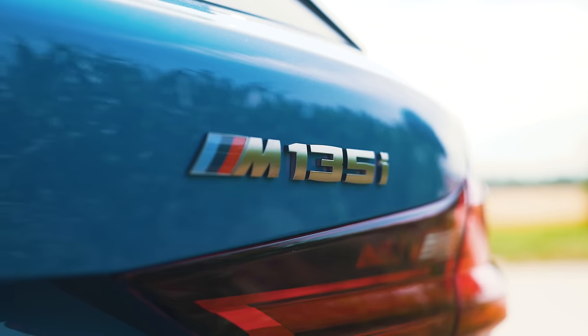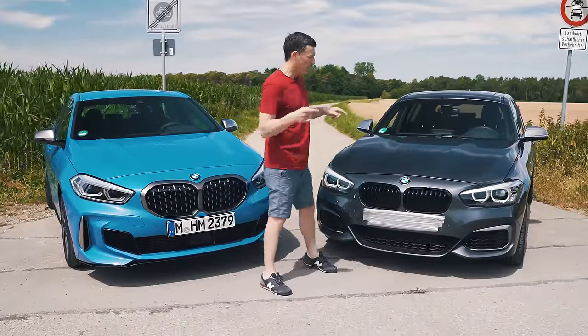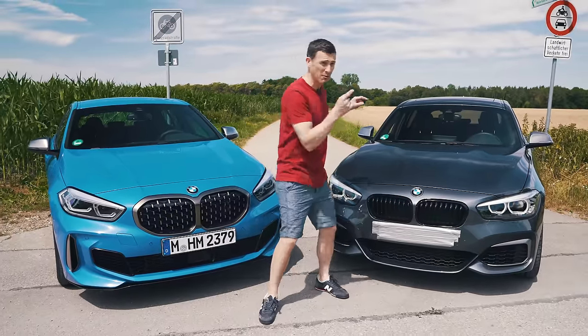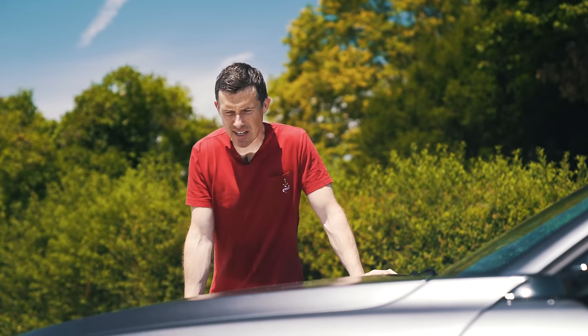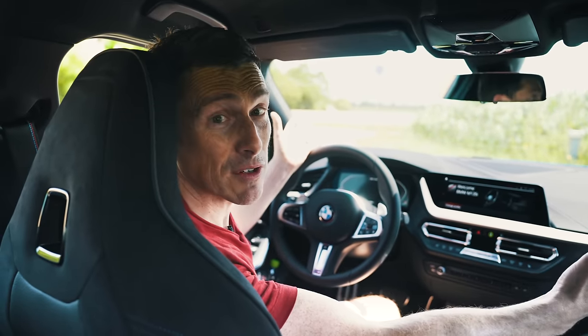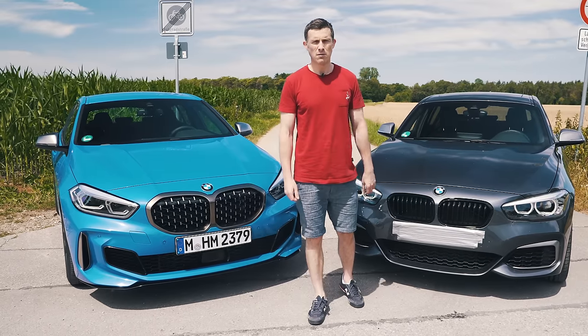This is the new BMW M135i and in this video I'm going to find out what it's like and also compare it to the old M140i to see if you should buy one of these or rush out to get one of the old things before they're all sold out. To do that I'm going to compare their performance, see what they sound like, critique their designs, inspect their interiors, and see how practical they are.